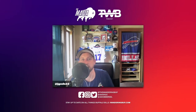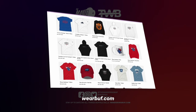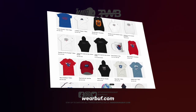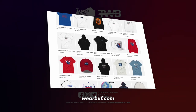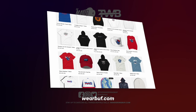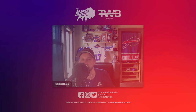This episode is brought to you by WearBuff, your go-to for Buffalo-inspired apparel. Get your hands on stylish t-shirts, hoodies, and more at wearbuff.com — that's W-E-A-R-B-U-F-F.com. Make sure you use the promo code TWB at checkout for 10% off your first order. Stay Buffalo proud with WearBuff.